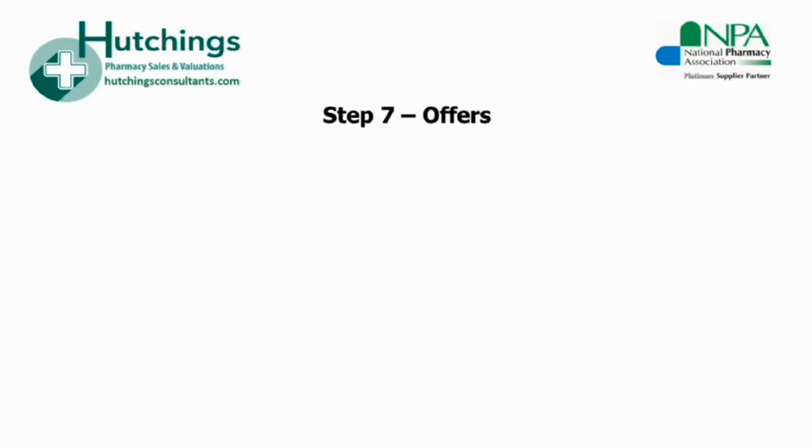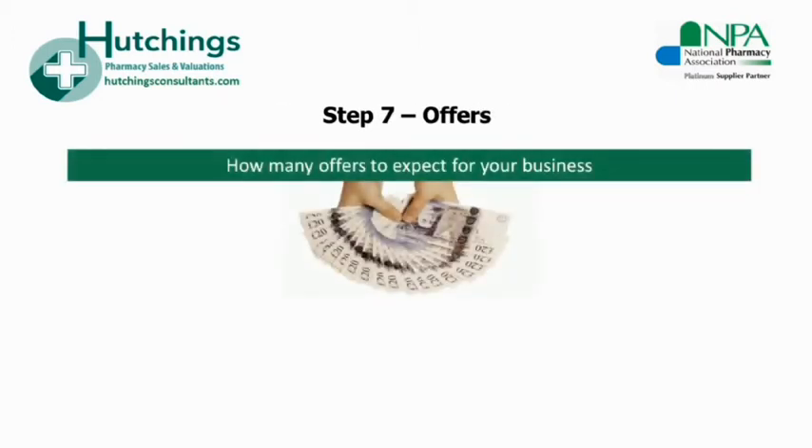Step seven relates to the offer process. Without the day-to-day experience of the buying and selling market, it would be difficult to gauge how many offers to expect, as each pharmacy sale is unique. A good agent will know from experience what to expect and how long to market the business before calling in the offers. Whilst demand is very high at the moment, there are always pharmacies that are difficult to sell — for example, where NHS items are low compared to OTC trade, or the rent may be restrictively high, or there could be uncertainties around the local GPs casting doubt over the future profitability.